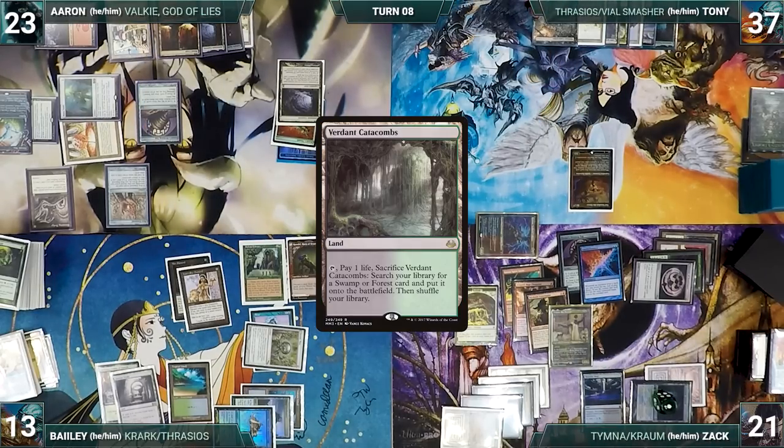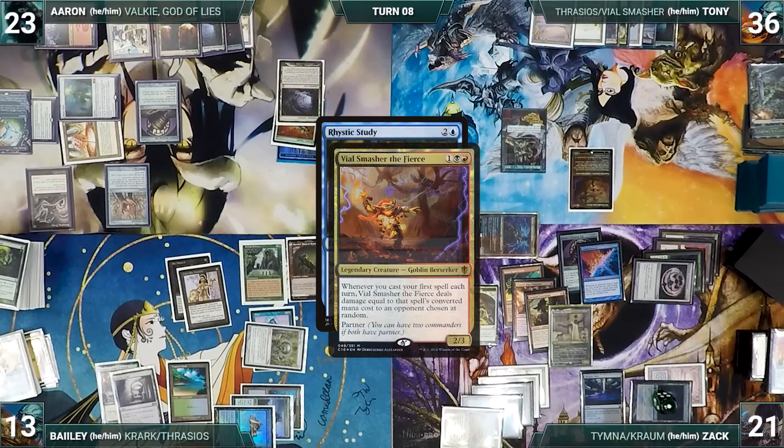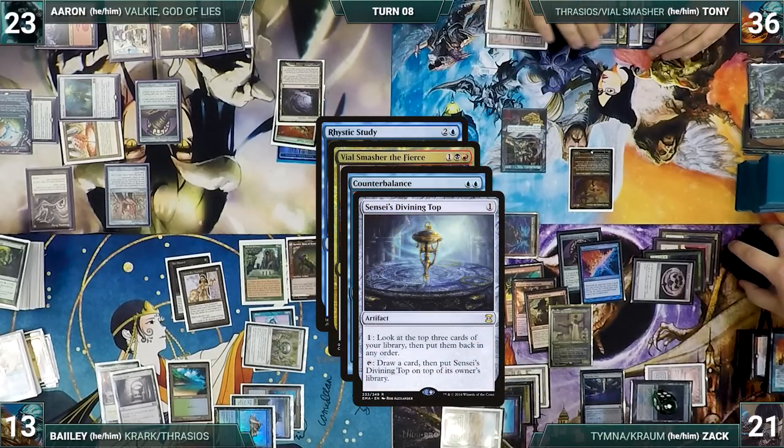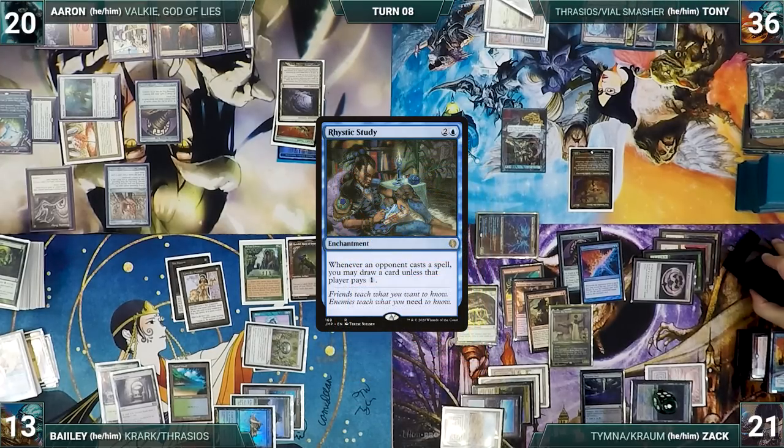Tony draws and plays Verdant Catacombs, cracks it, pays a life, and fetches Underground Sea. He casts Rhystic Study — Vile Smasher and Counterbalance trigger. Zack spins his Top, declines to reveal through Counterbalance, and Vile Smasher deals 3 to Aaron. Rhystic resolves and Tony gives the turn to Zack.